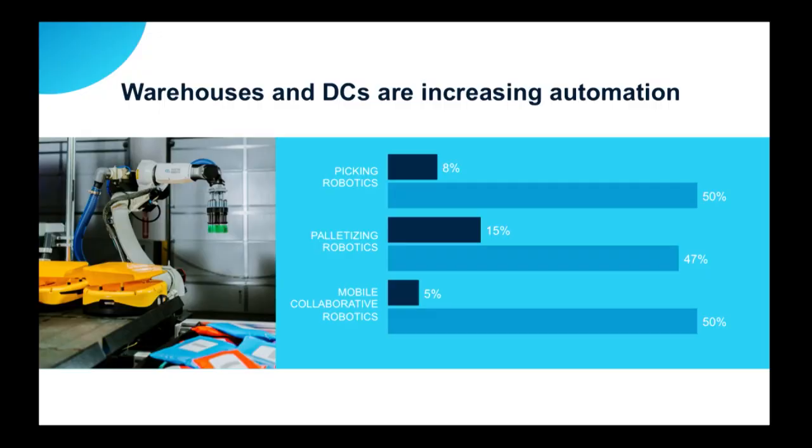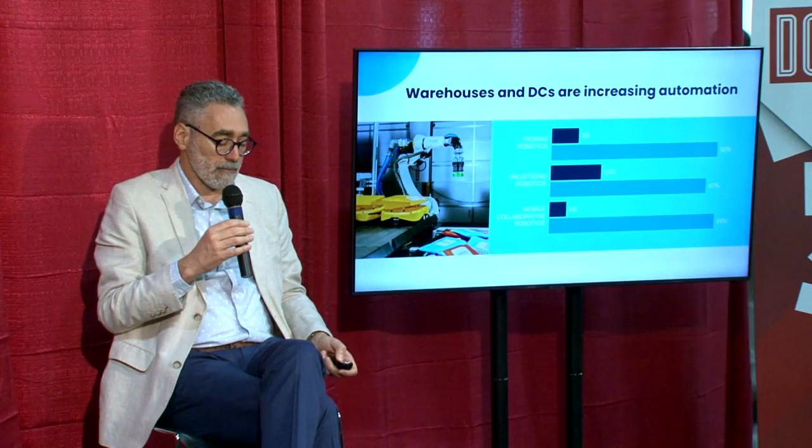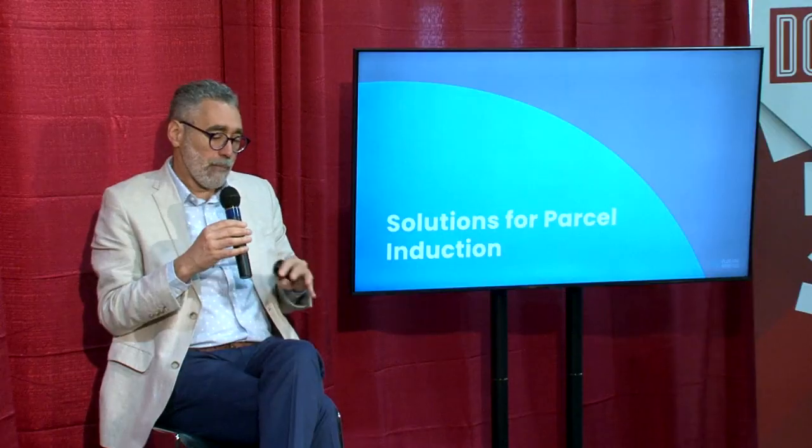The applications that have risen to the top — meaning the ones you've told us matter most to you right now — are picking, palletizing, and depalletizing, along with the whole plethora of collaborative or autonomous mobile robots, AMRs. Plus One focuses on a couple of different pieces of that entire chain of 22 touches of labor, and the first is parcel induction.